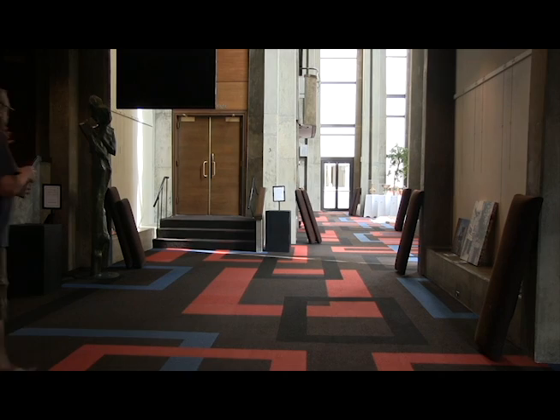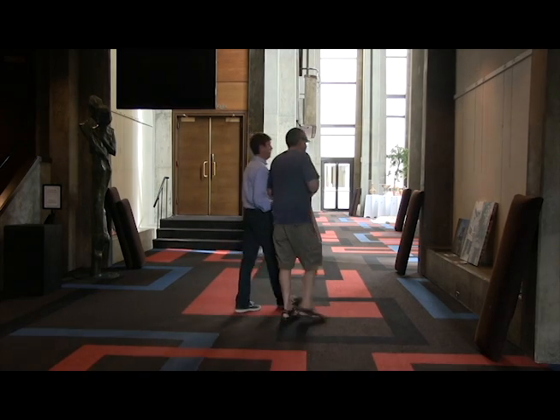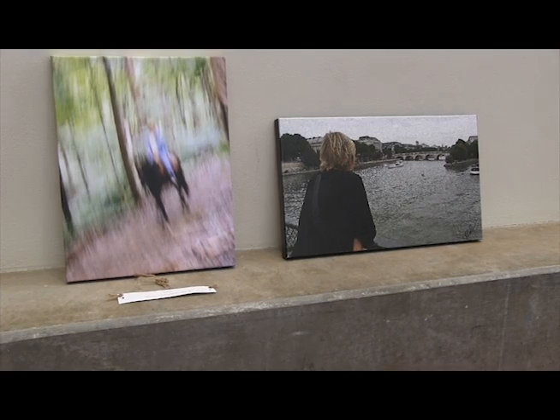I shoot them, I bring them in digitally in my computer. I have several different programs that I use to manipulate the images to approximate what I feel about that particular image and what it should be.